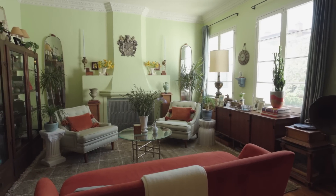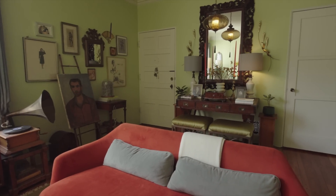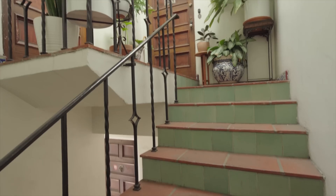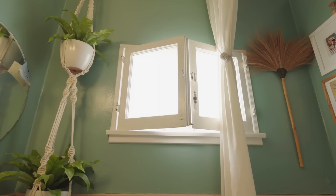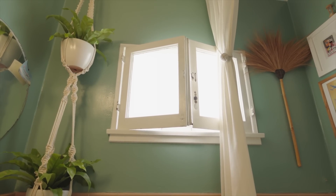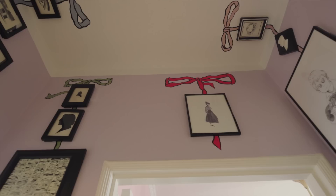I'm an interior prop stylist, which is basically like a set designer but on a much smaller scale for interior projects. What made me want to move into this apartment in particular was the fact that it was untouched. It felt like a time capsule — all of the original details had been preserved, like the crown molding, the original tile, the French windows. It has so much character and history that I immediately fell in love with it. And besides, the price was right, so I couldn't say no.